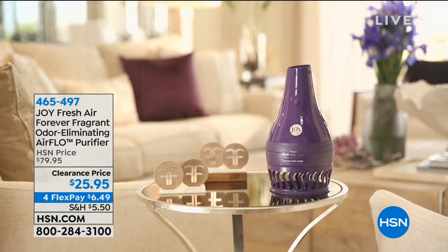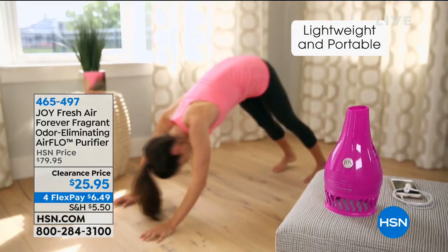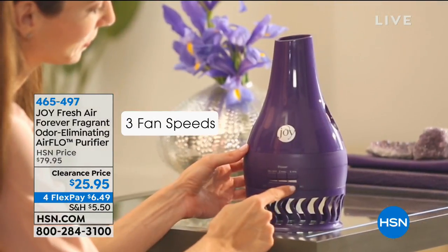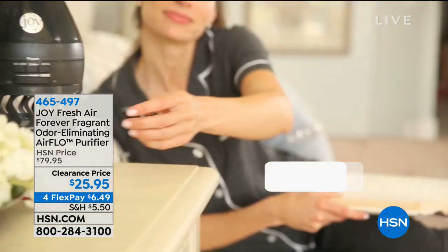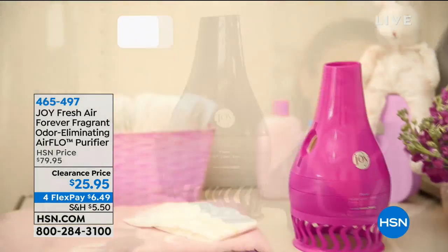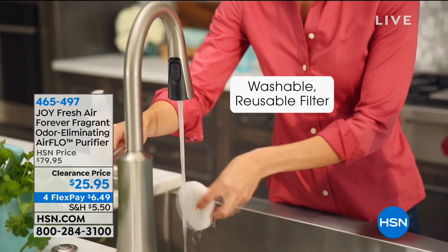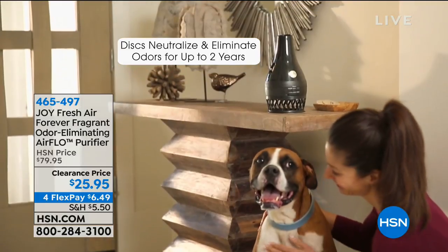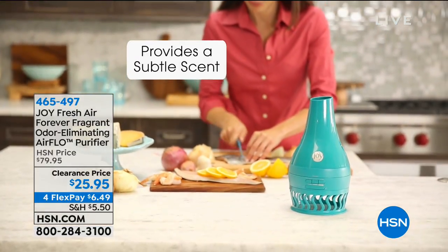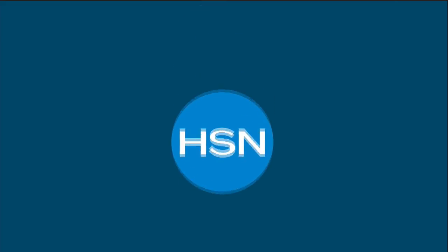Coming up in about 10 minutes: this is the Forever Fragrant odor-eliminating Airflow Purifier. We're going to be purifying the air as well as removing all odors with Forever Fragrant. Joy launched this and broke records here at HSN. What it does is actually find the odor in the room and eliminate it — it doesn't just cover it up like most sprays. We've never had it at this price before: $25.95, in gorgeous colors.